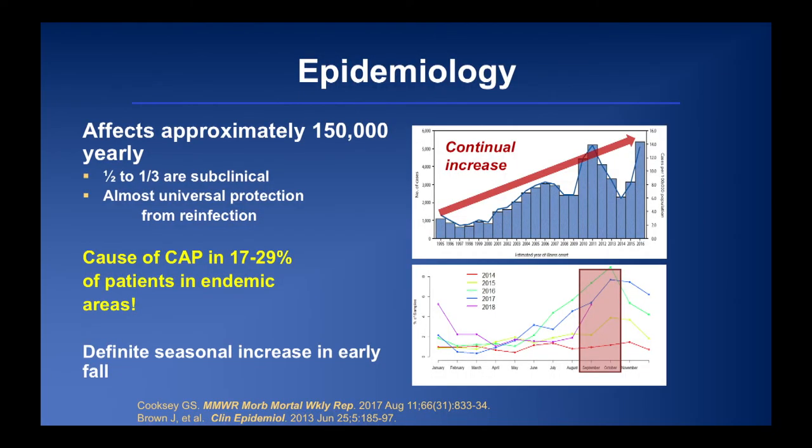It is definitely coccidioidomycosis season. Data from UC Davis shows 2016 and 2017 were the worst years ever on record. Cases in 2018 increased through the peak season, and we presume 2018 will be as bad as the prior two years. If you have patients coming back from the endemic region — on vacation, a golf trip, or a conference — please think about this infection in those patients.